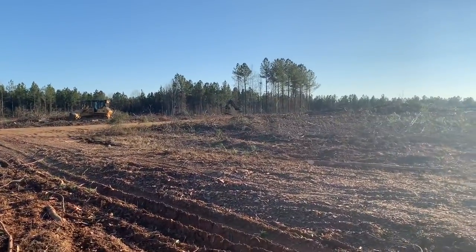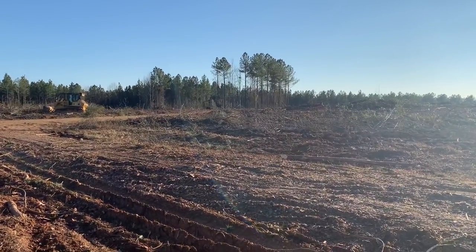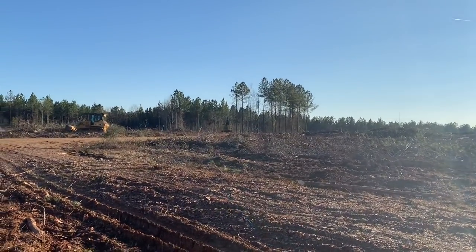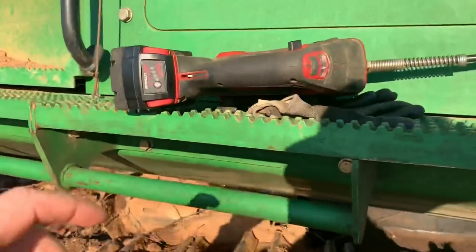They're supposed to come out Thursday and swap that gearbox out on that thing. But Thursday we're supposed to get a lot of rain, so I don't know if they'll get it done or not. It may be Friday before they get it done. I'm going to grab my stuff here and we're going to go to the house real quick.